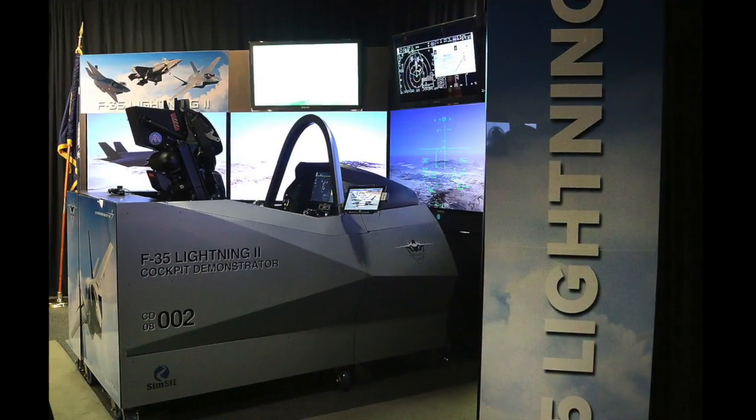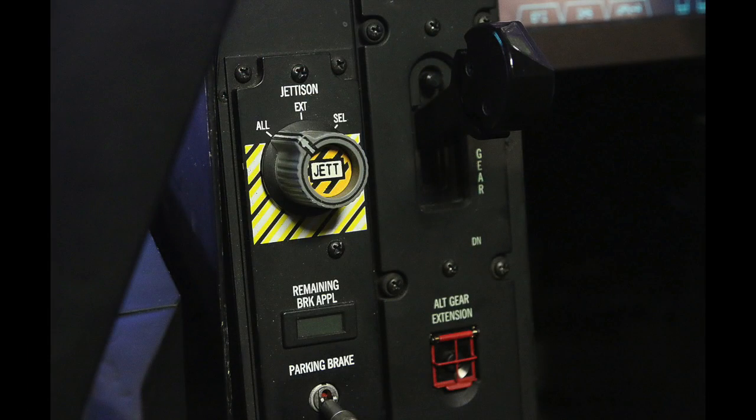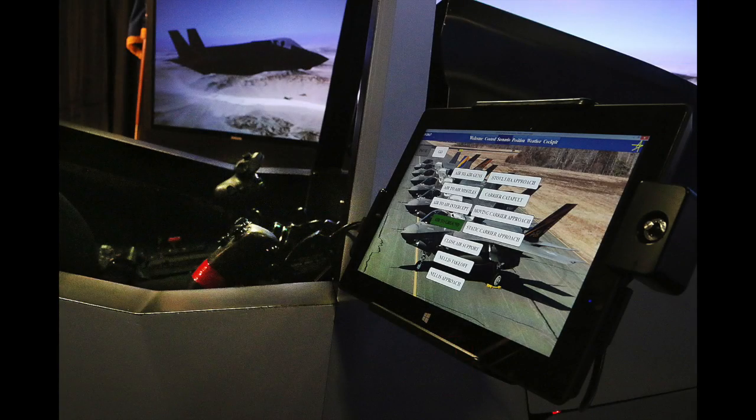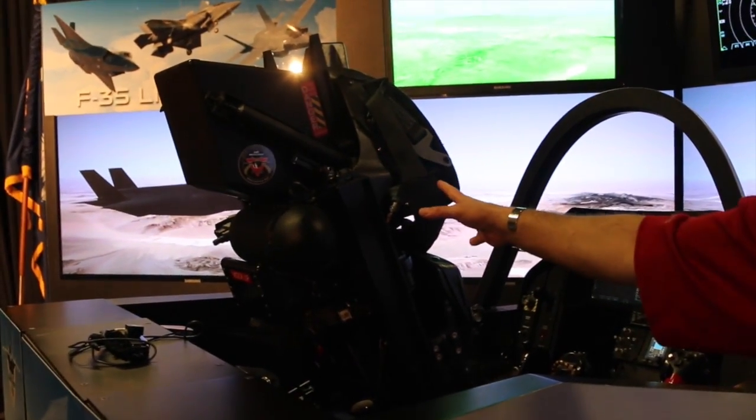What we have is a F-35 cockpit demonstrator. This is an exact replica of the F-35 cockpit. It is a single-seated aircraft — one woman or man flies the airplane. In fact, this is an actual cockpit. When I say actual cockpit, this is an actual ejection seat that came out of one of our first test aircraft.